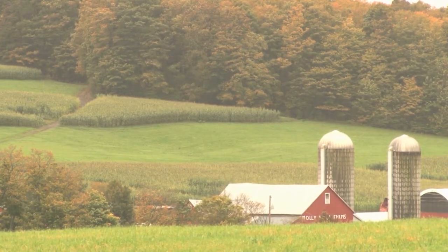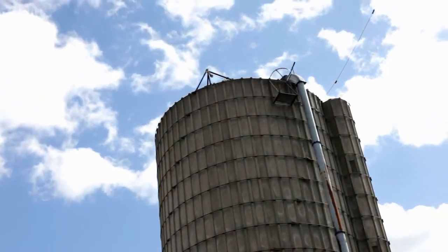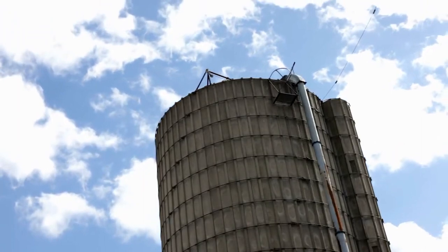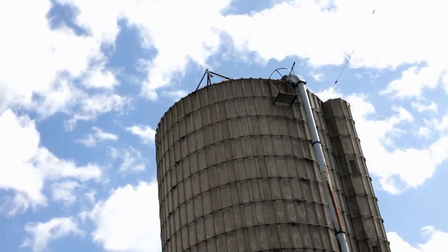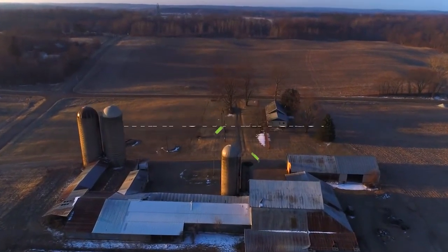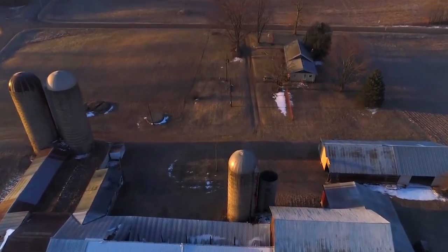But what exactly is a farm silo and how can it actually help you? This is what we're here to find out today, as we will be tackling every aspect there is to know regarding farm silos and more specifically if they're worth the investment. In simple and easy to understand terms, a silo is essentially just a structure used to store bulk materials.